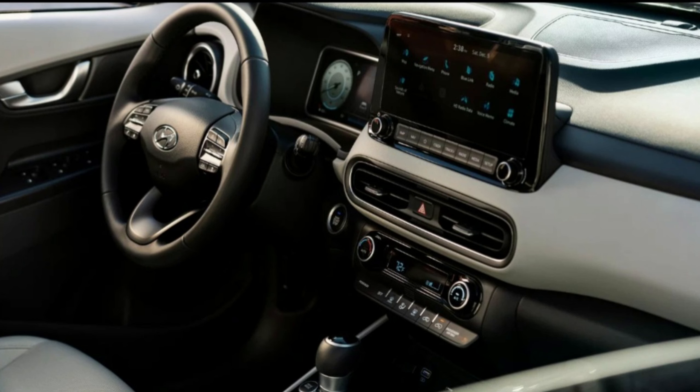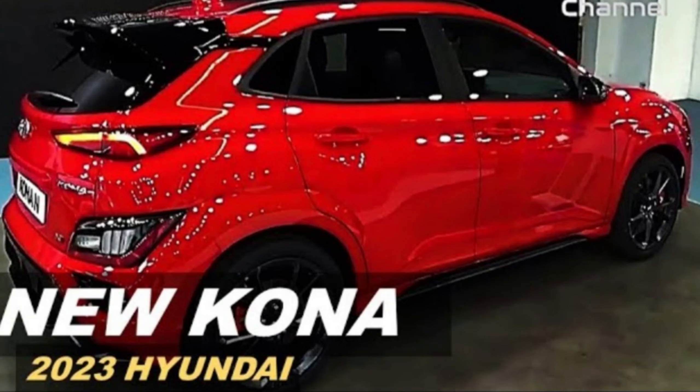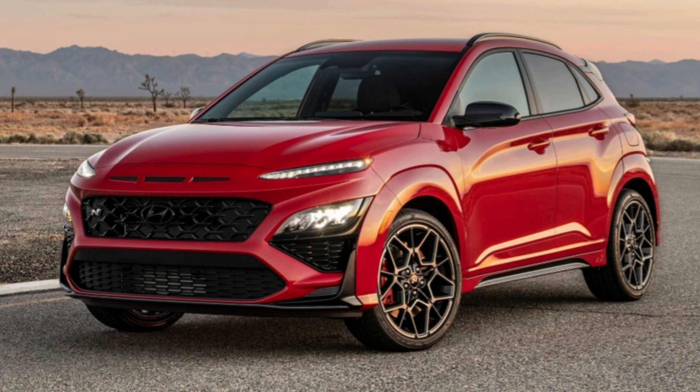The Kona may not have as much passenger or cargo space as some of its larger rivals, but when it comes to driving satisfaction it's a bundle of spunky, funky fun, no matter whether you think it's a car or an SUV.